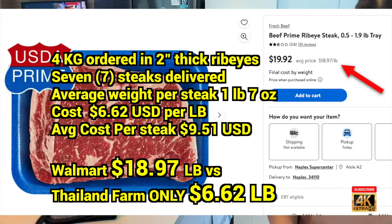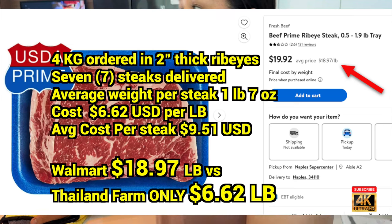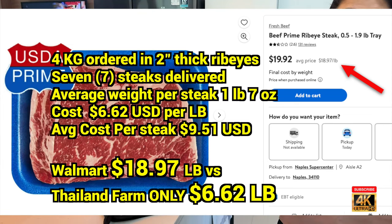I went to Walmart and looked for a prime ribeye — doesn't even say grass-fed — and from the Florida store it was eighteen dollars and ninety-seven cents a pound. Remember, we were paying six dollars and sixty-two cents a pound.